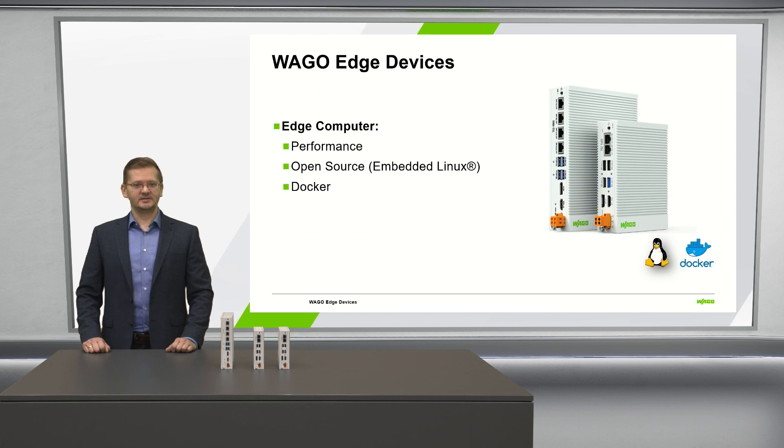The Edge Computers are based on x86 architecture. We offer three performance levels with Intel Atom and high-performance i7 processors — the right power for every application.